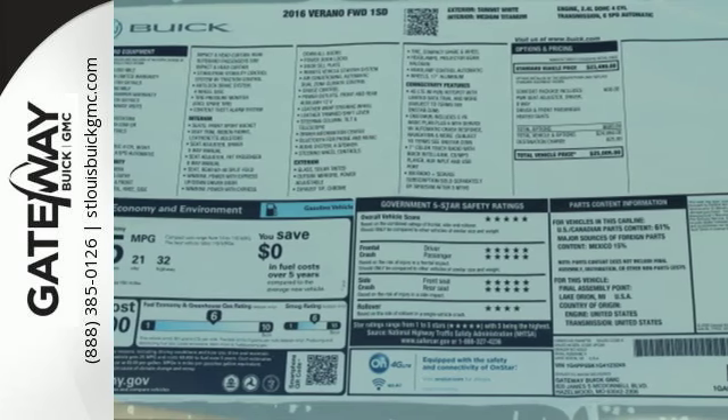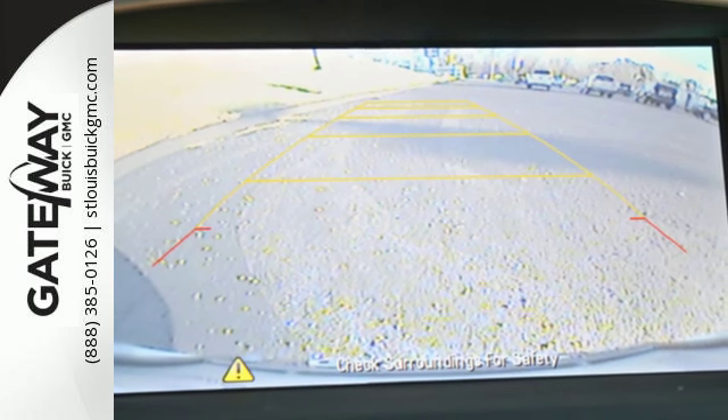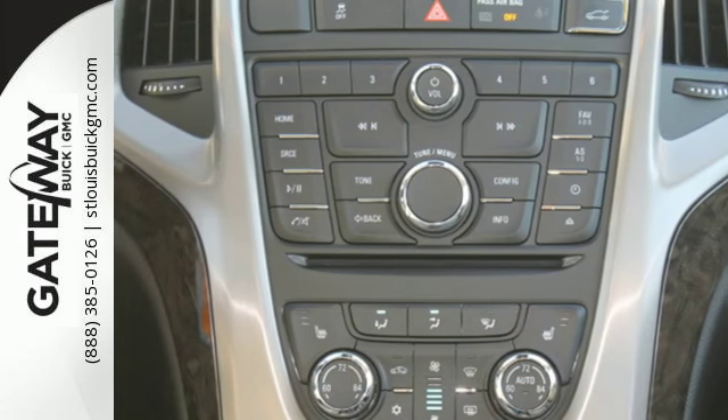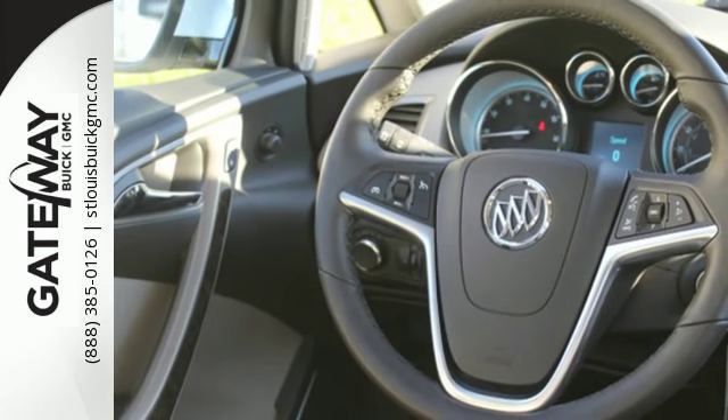The cabin is made of premium materials that feature ample storage and soothing ambient lighting, and you'll stay connected with OnStar with 4G LTE and built-in Wi-Fi hotspot whenever you need it.